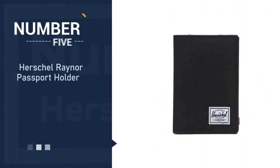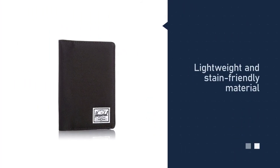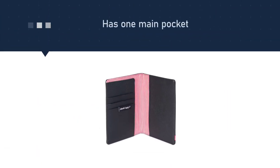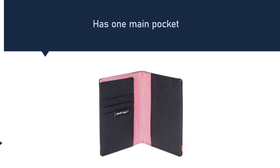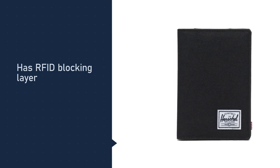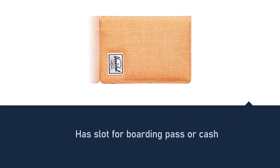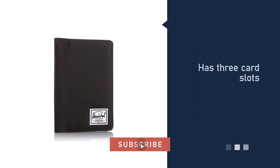Number five: the Herschel Rainer passport holder. Herschel Supply Co. is a Canadian company specializing in young and modern accessories and apparel, perhaps famous for the Little America backpack. The Rainer passport holder delivers a straightforward design — its polyester material makes it super lightweight with a little give if you need to stuff it with more items. It has one main pocket for your passport, a slot for your boarding pass or cash, and three card slots.